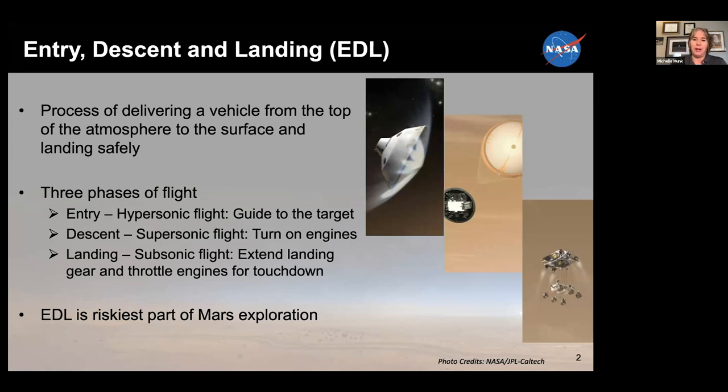There are three phases of flight that we think about. Entry is really the hypersonic part of the flight from about Mach 25 or 30 down to about Mach 5, and that's when, on our larger more capable vehicles, we are actively guiding to our target, managing our energy. That's when we go through our high heat pulse and our high dynamic pressure.